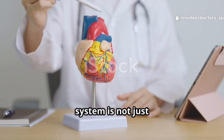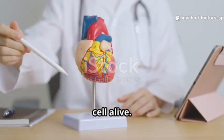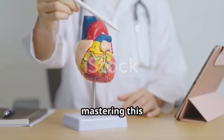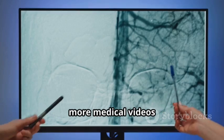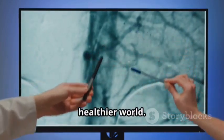The circulatory system is not just about the heart pumping blood — it's about keeping every cell alive. For doctors, nurses, and students, mastering this system is key to saving lives. Subscribe to Doctors Speak for more medical videos that make complex topics simple. Together, let's build a healthier world.